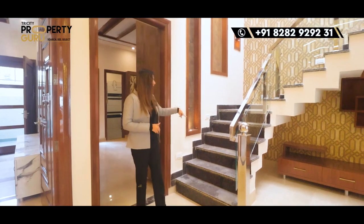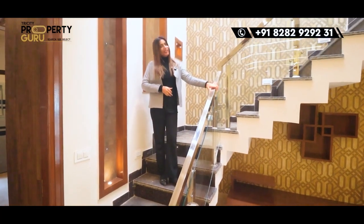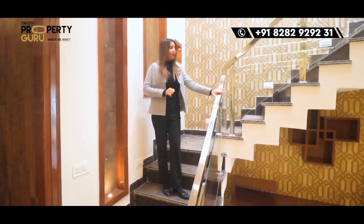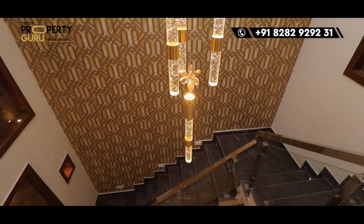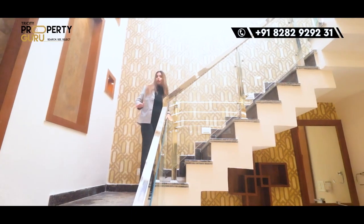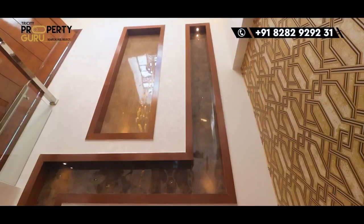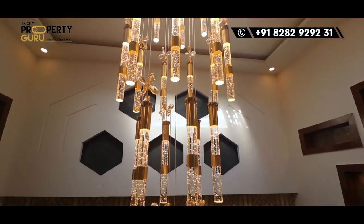Now let's go to our first floor with this staircase. The grilling is done with toughened glass and stainless steel. In the flooring, you will get granite marble. On this wall, you are going to get a full wallpaper. Looking at the top, the different shapes made are also good. And we want to show you a beautiful chandelier that we are providing here.